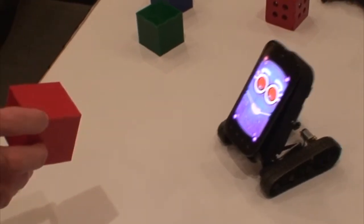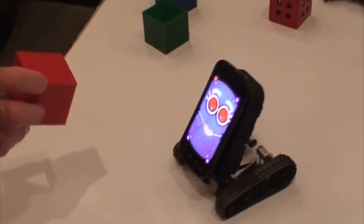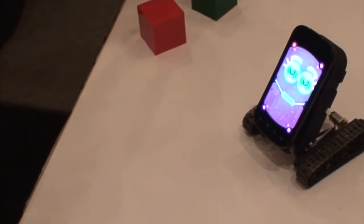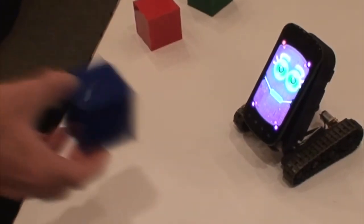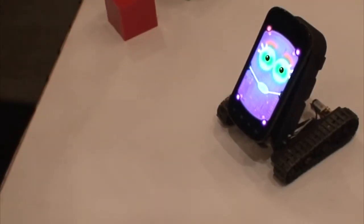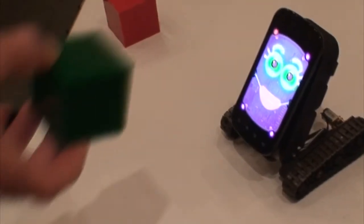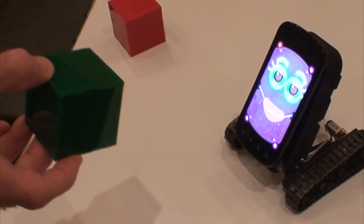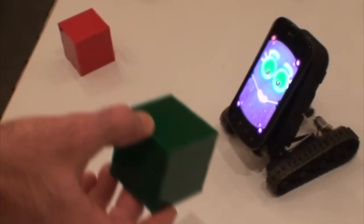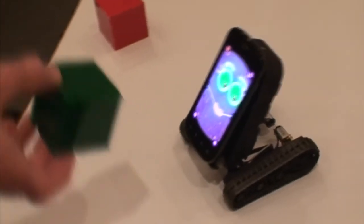If I go here, it'll come towards it. Now he says he doesn't want the red toy anymore. He wants a red toy — I'll show him blue. No, not blue. So I give him a green toy.